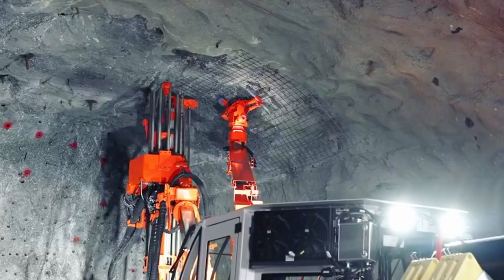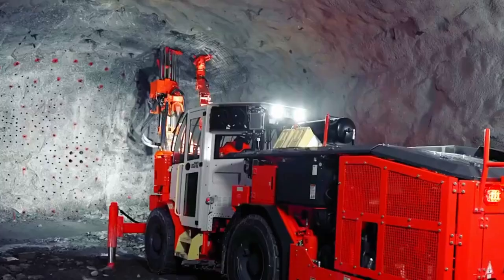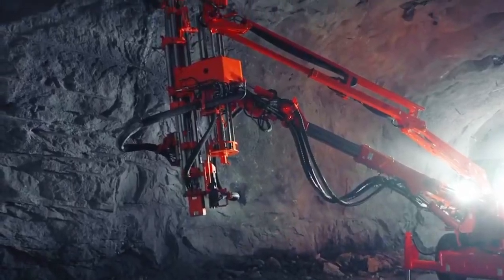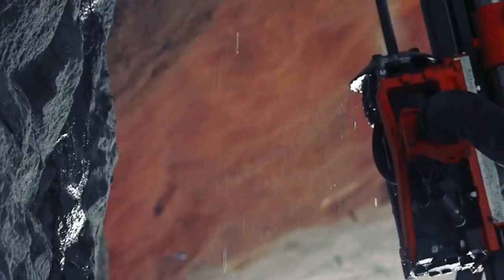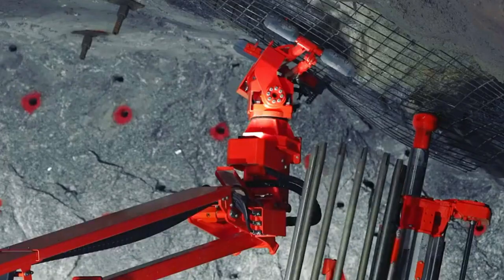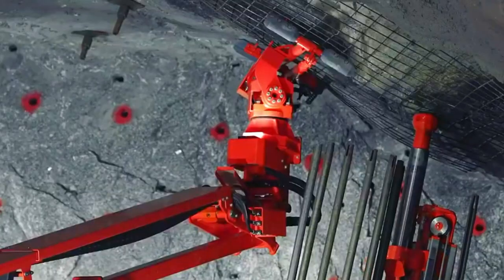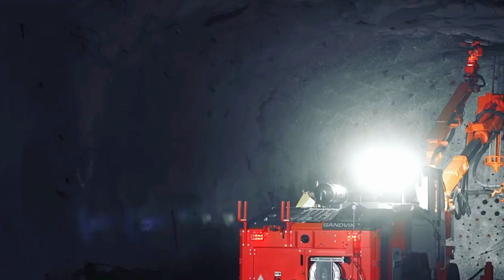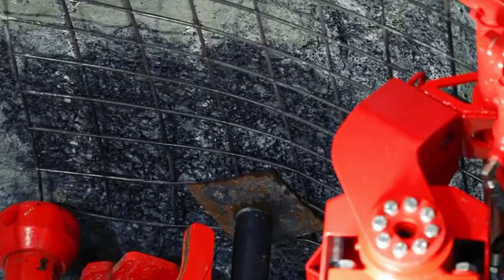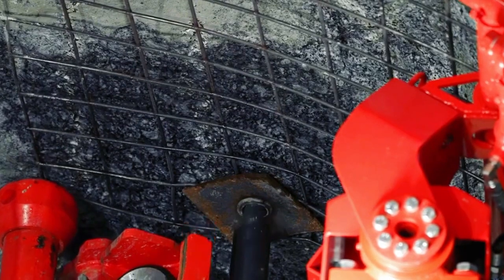Equipped with powerful drills and bolting mechanisms, rock bolters are deployed to fortify excavated openings, ensuring that the surrounding rock formations remain securely in place. This process is essential in preventing potential rock falls and maintaining a secure working environment for miners. The adaptability and precision of rock bolters make them indispensable in various mining scenarios, providing a crucial layer of protection for both personnel and infrastructure in the challenging subterranean landscape.